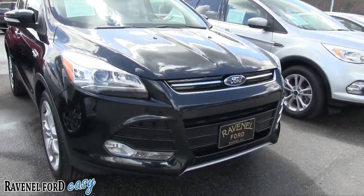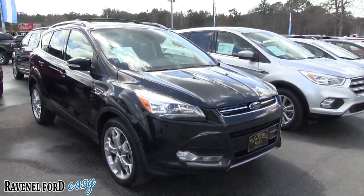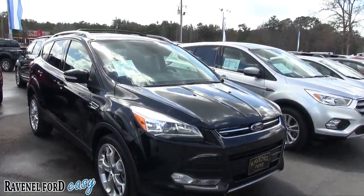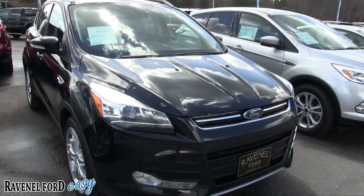Let's take a look at this car — this is a condition report. So if we see any major dents, dings, or scratches, or anything kind of out of place, we'll point it out and go over the options and why to buy at Ravenel Ford.